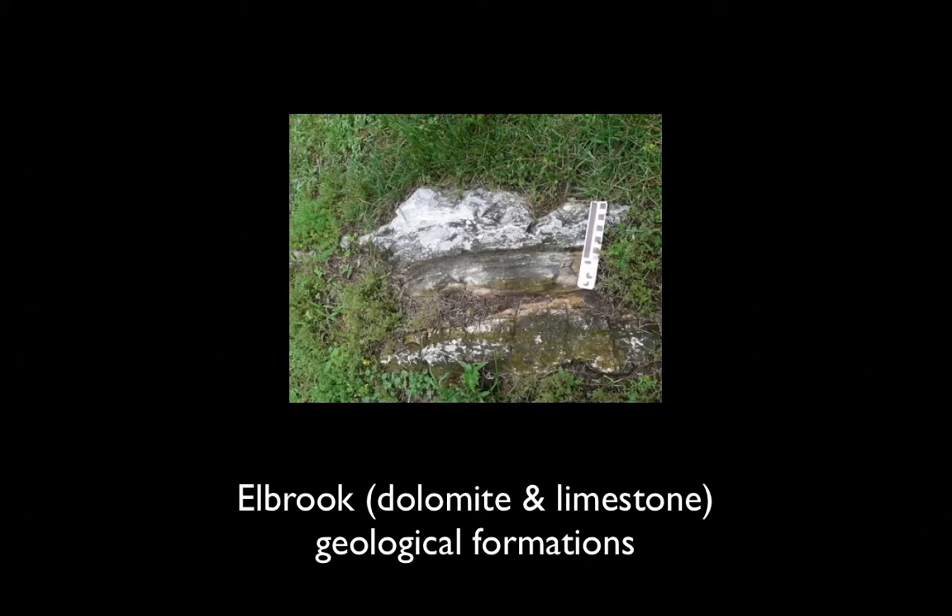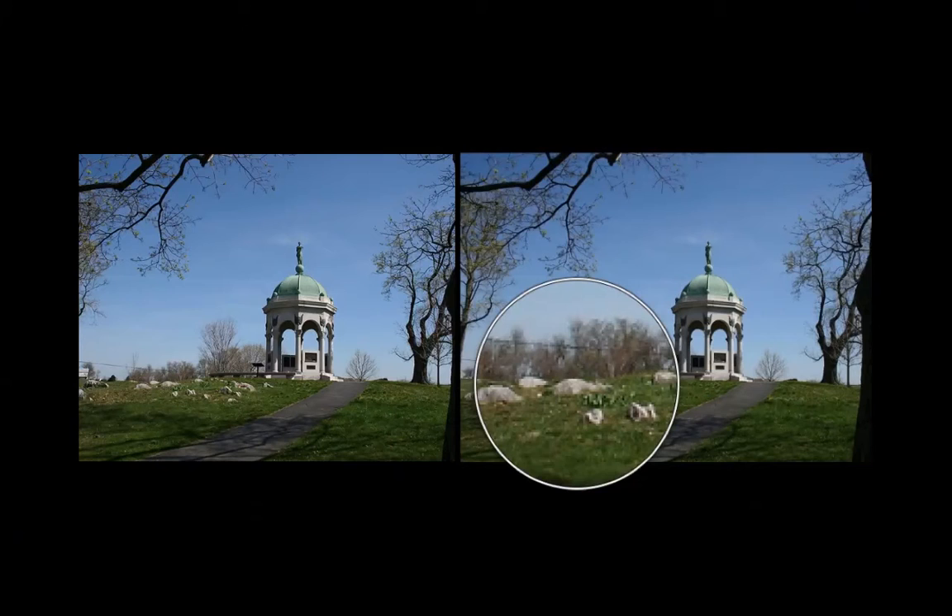Because of this topography, it could be useful as defense because it provides cover and concealment. This photo was taken near the Battle Memorial. You can see that these Conococheague and Elbrook formations are not continuous — on one side and not the other. This can affect the movement of troops, especially if you're not used to the terrain when walking and maneuvering through them. Depending on the size and location, these formations can be useful for defense because they provide cover and concealment.